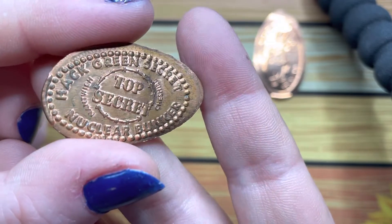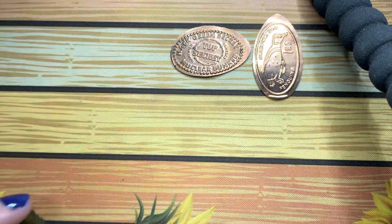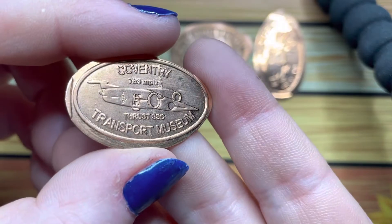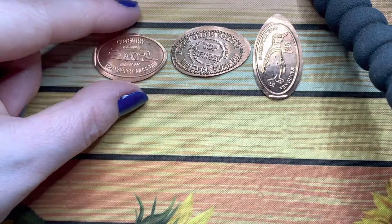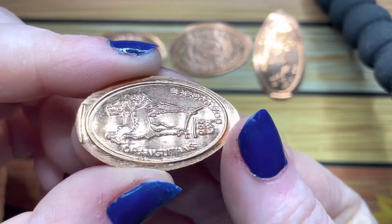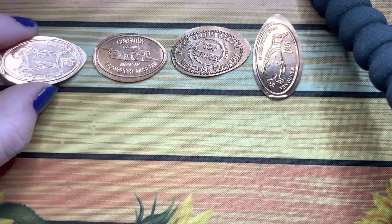We have Hack Green Secret Nuclear Bunker, Coventry Transport Museum, and we have the orangutans from Blackpool Zoo.